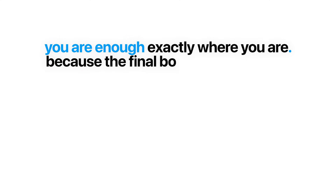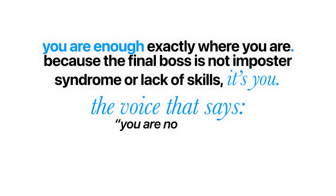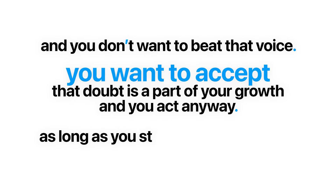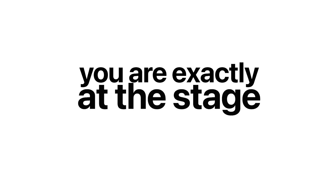There is one secret level that everyone can access no matter what stage they are at in their journey — and that is the stage where you recognize that you are enough exactly where you are. The final boss is not imposter syndrome or lack of skills, it's you. The voice that says you are not ready, not technical enough, not experienced enough. You don't want to beat that voice, you want to learn to work with it. Accept that doubt is part of your growth, and act anyway. As long as you stay focused on creating value for others, you are exactly at the stage you need to be at.